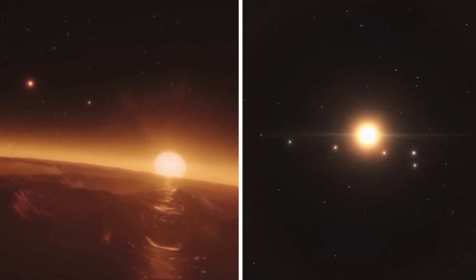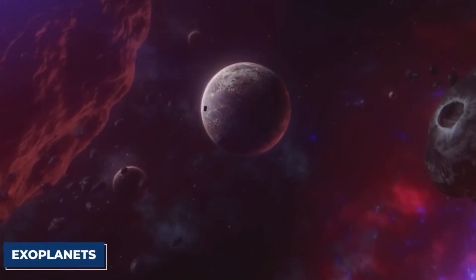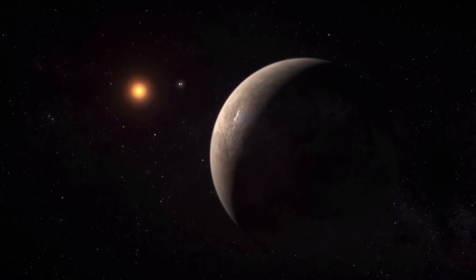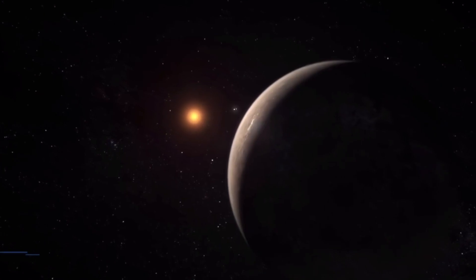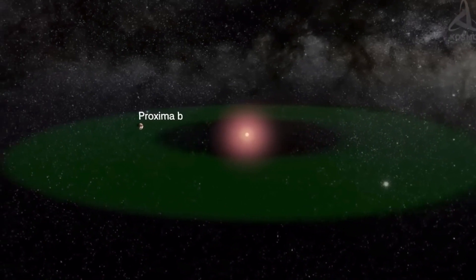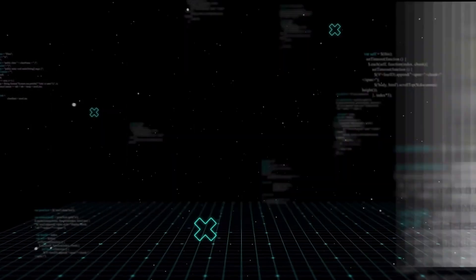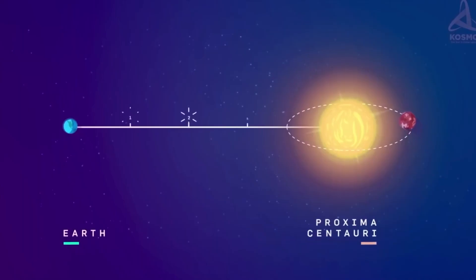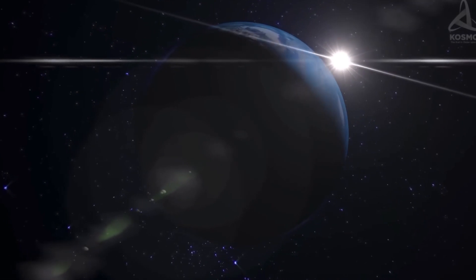Some planets might even have suitable conditions for life to thrive on their surfaces or within them. Scientists have observed exoplanets ranging from the smallest to the largest, including some that seem Earth-like and some that are bizarre. One such exoplanet is Proxima B. The European Southern Observatory identified Proxima Centauri — our Sun's nearest stellar neighbor — located 4.25 light-years away, earning Proxima B the nickname 'Earth's cousin,' not because of its closeness but because of its similar features.